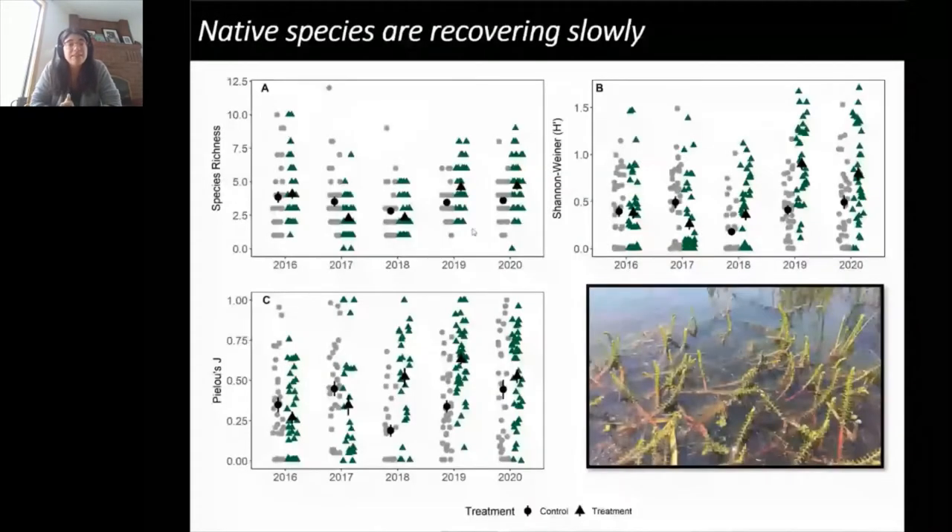Native species recovery is a bit slower. Initially we saw a reduction in total species richness in treated plots from an already low level — phragmites tends to be a monoculture, so many plots had only one or two vegetation species. After herbicide application, average richness actually decreased in treated plots, then over the following three years we saw some recovery. By 2020, treated plots had a few more plant species on average than untreated controls. Shannon-Wiener diversity index showed a similar pattern, with a little more balance of species relative abundance.